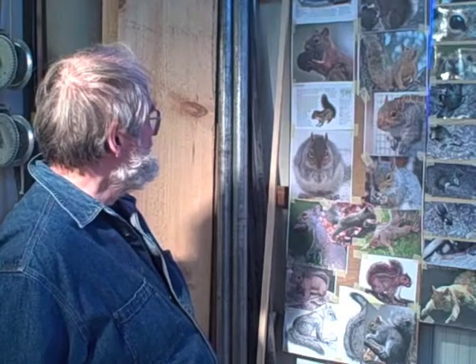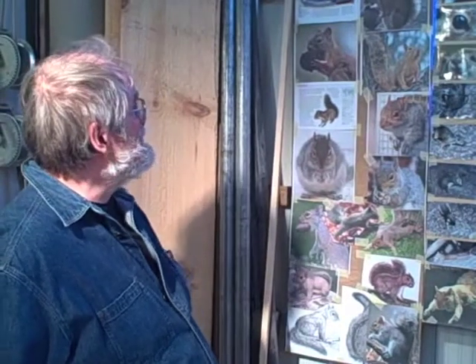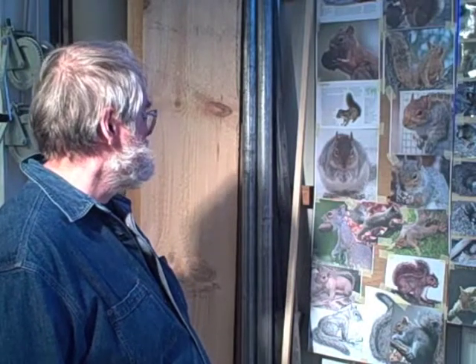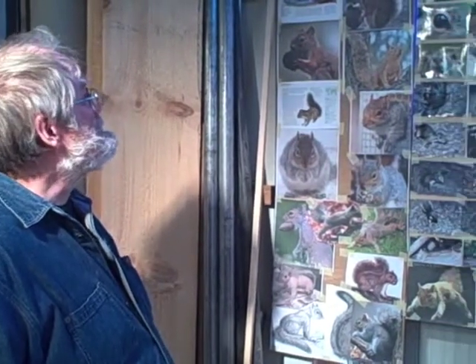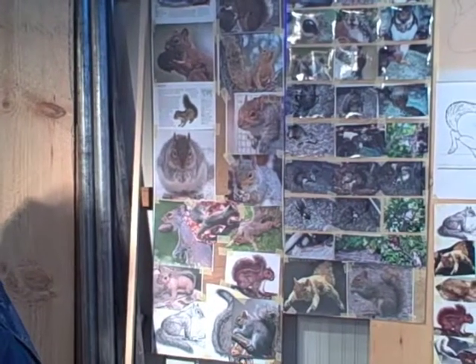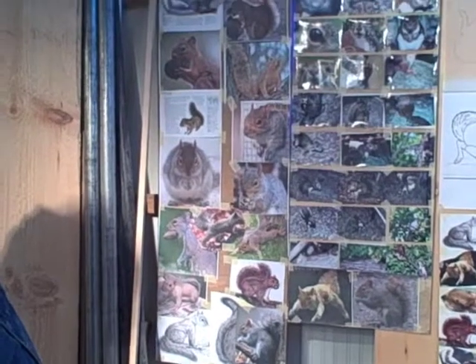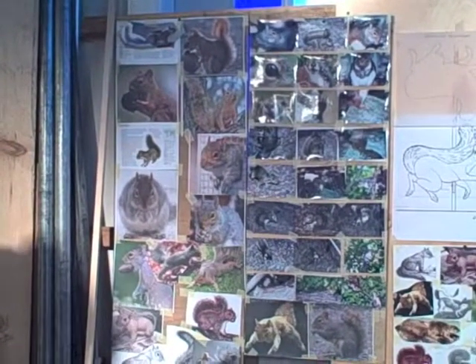In the process of deciding on the squirrel, we decided to go with the gray squirrel as opposed to the red squirrel. We decided to go with the gray squirrel because it's more indigenous to the New England area — you see more of them in the Boston area. Some of these photographs here are of a red squirrel, but they're more for reference than for actual type.